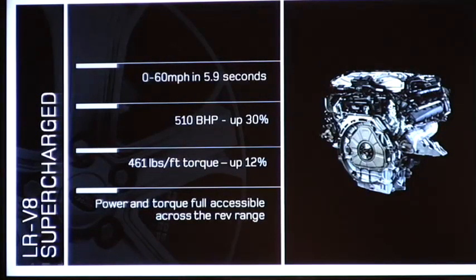These engines have been specially tuned for sporty characteristics within the Range Rover Sport. The normally aspirated has a power increase of 25% to 375 brake horsepower and a 19% torque increase to 370 pounds-feet, propelling the vehicle from 0 to 60 in 7.2 seconds. Power is accessible across the whole rev range.